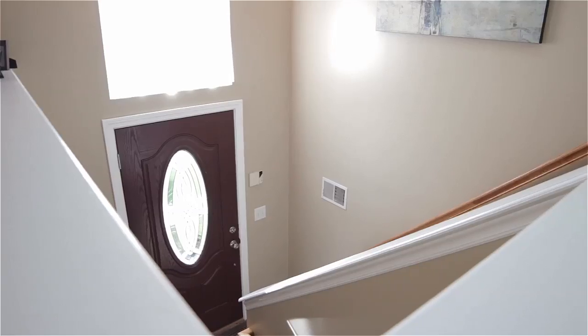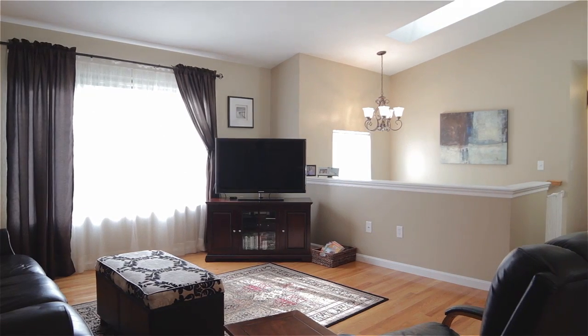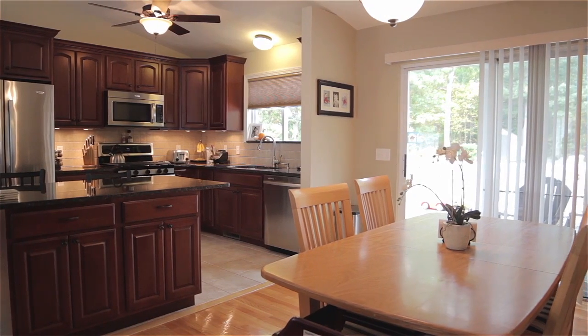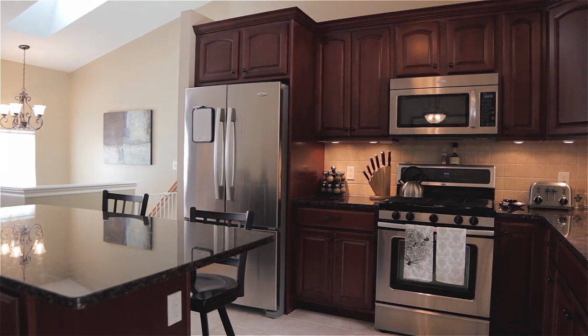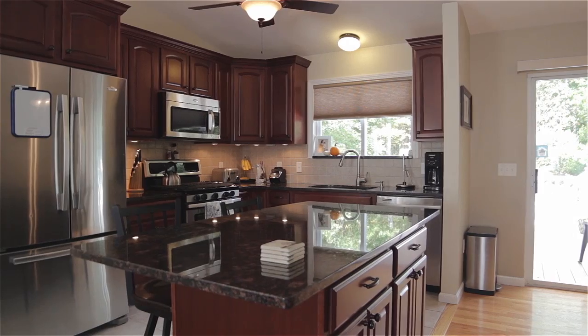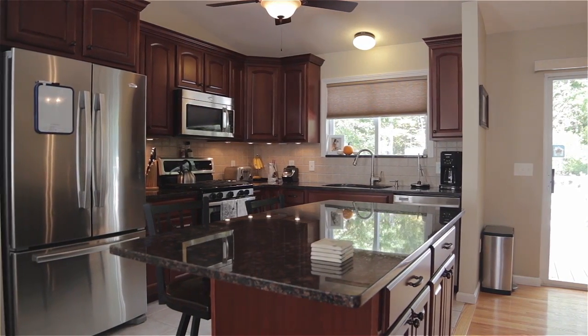Stepping inside, the main level showcases an open great room with skylit cathedral ceilings. The sun-filled living room and formal dining area offer immaculate hardwood floors, while the adjoining kitchen has been updated to include cherry cabinets with undermount lighting, granite counters, and stainless steel appliances.